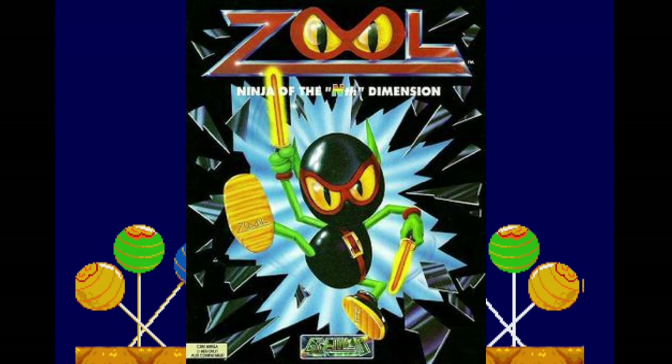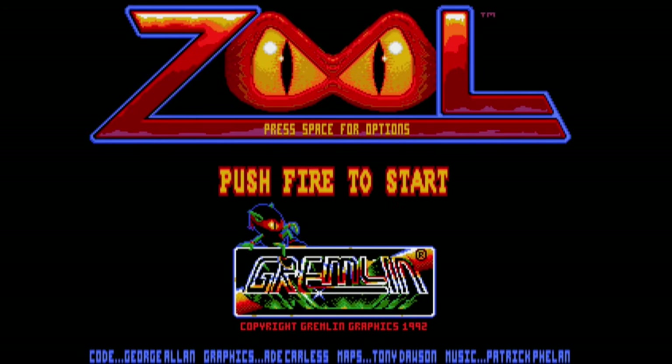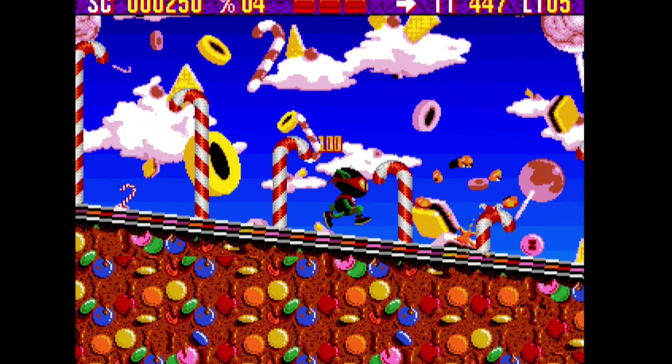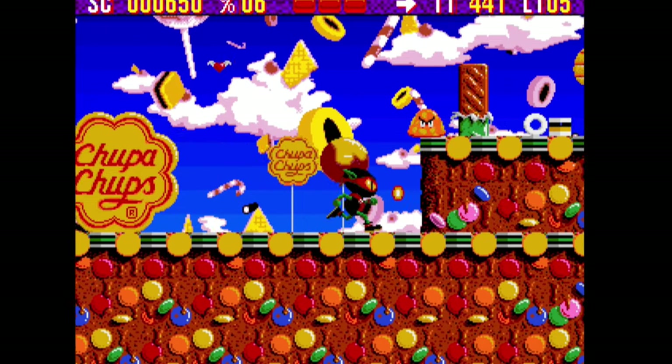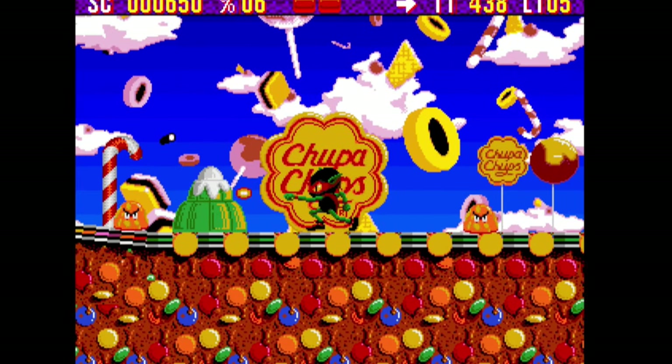Zool: Ninja of the Ninth Dimension is a 1992 platforming game developed and published by Gremlin Graphics. It was marketed as a rival to Sega's Sonic the Hedgehog and Nintendo's Super Mario. The game is known for its extreme product placement of the lollipop brand Chupa Chups.